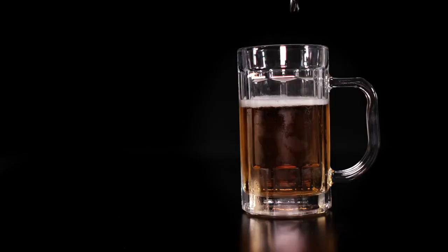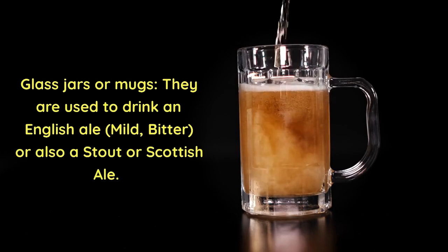Glass jars or mugs. They are used to drink an English ale, mild, bitter, or also a stout or Scottish ale.